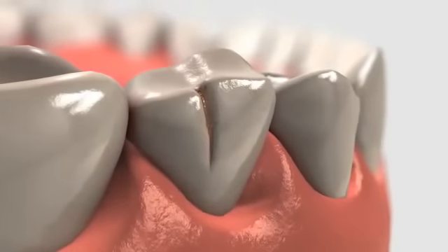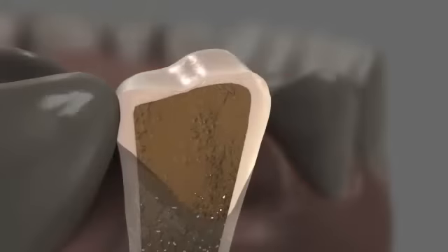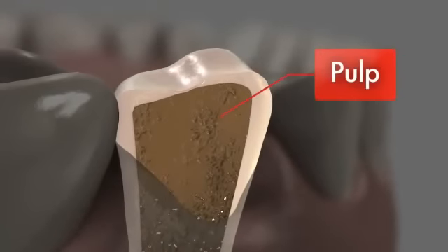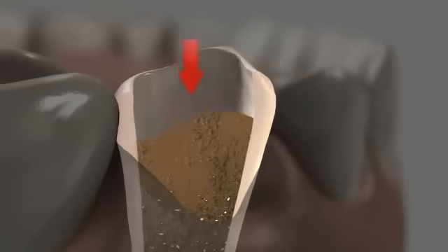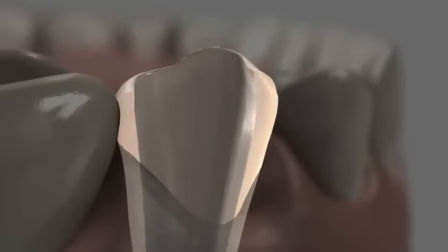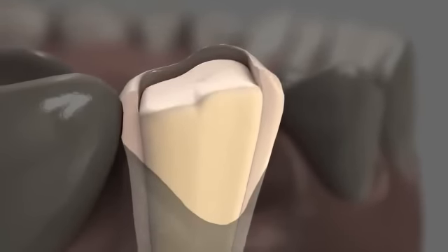A root canal is necessary when the pulp of a tooth is diseased or damaged. Tooth pulp is the innermost part that contains nerves and blood vessels. During a root canal, the pulp is removed from the tooth. Then your dentist cleans and prepares the space for filling. After your dentist fills the hollowed out area, the tooth is sealed.